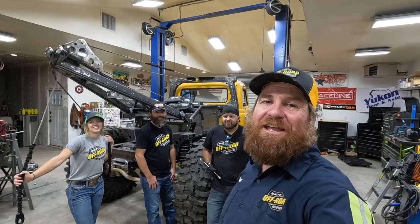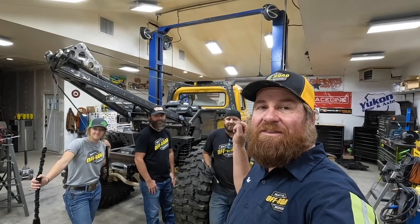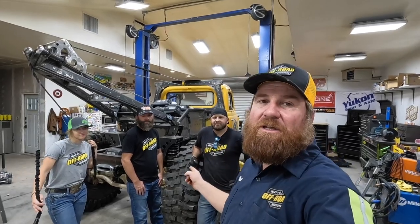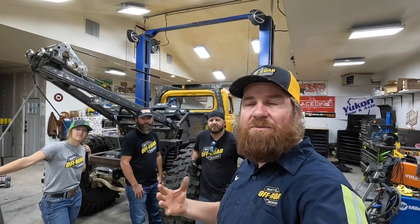Good morning. It is another day of working in the shop. We're going to be working on the heavy wrecker today — the world's largest off-road wrecker, for those of you that don't know. Today, we're going to be working on the axles and welding some more brackets.